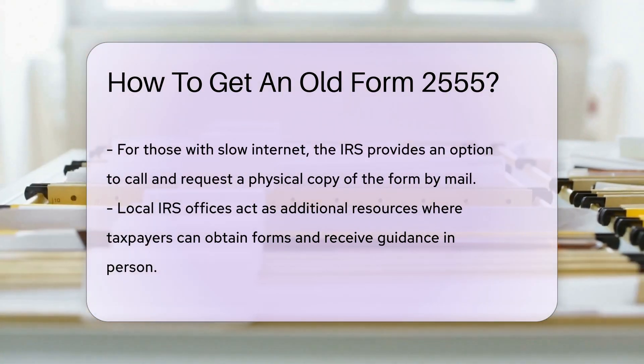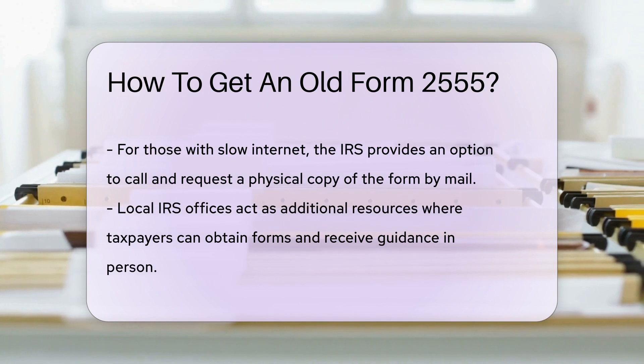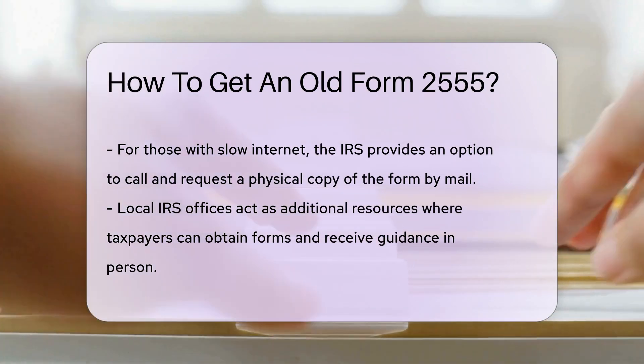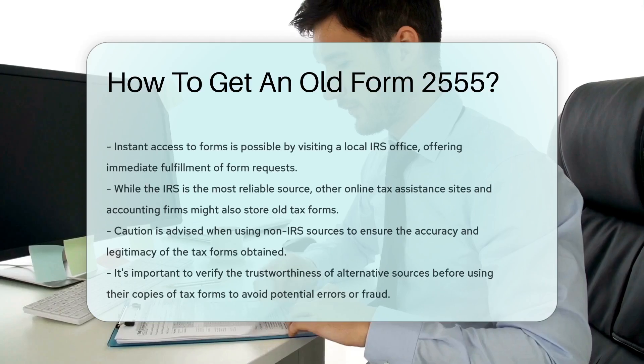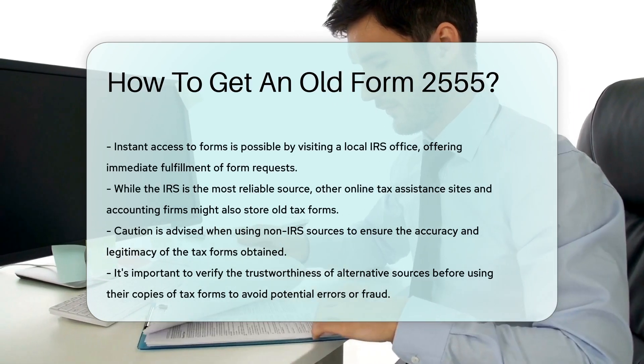If you're feeling adventurous, your local IRS office is another stop on the map. They're like friendly inns along your tax journey, providing forms and guidance. Just walk in, and you can leave with the form in hand.